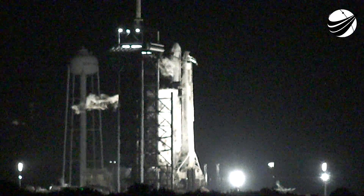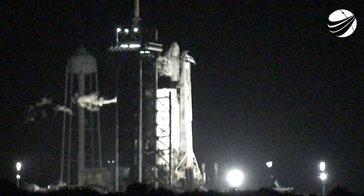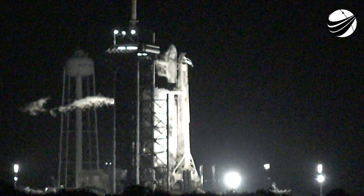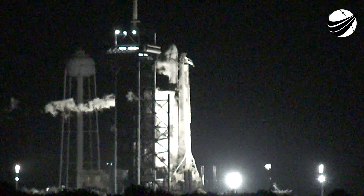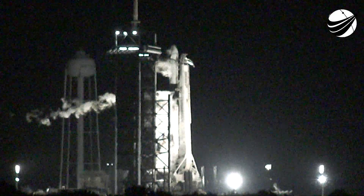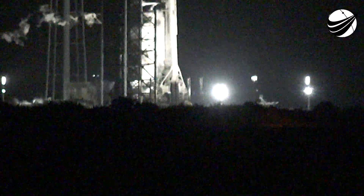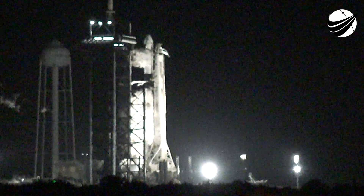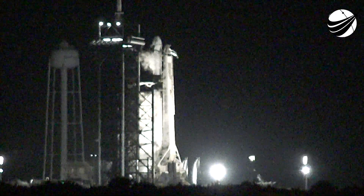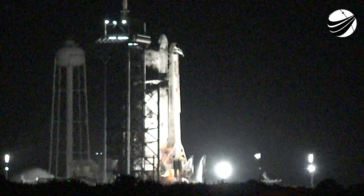That was the voice of the launch director verifying we are go. T-minus 30 seconds. T-minus 15 seconds. 10, 9, 8, 7, 6, 5, 4, 3, 2, 1, 0. Ignition and liftoff. Cargo Dragon takes flight.